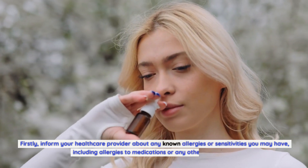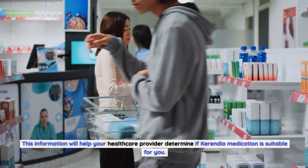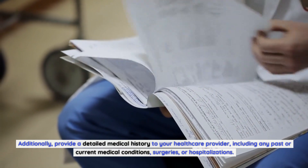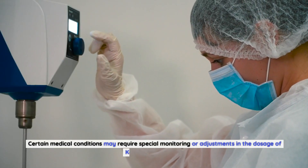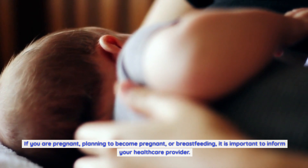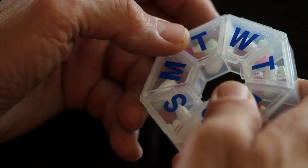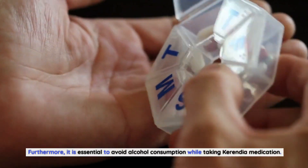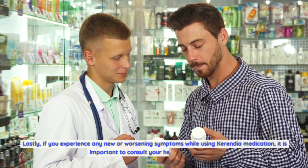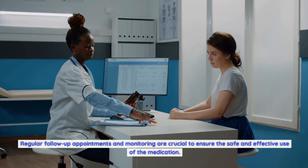Firstly, inform your healthcare provider about any known allergies or sensitivities, including allergies to medications or other substances. Additionally, provide a detailed medical history including any past or current medical conditions, surgeries, or hospitalizations. Certain medical conditions may require special monitoring or dosage adjustments. If you are pregnant, planning to become pregnant, or breastfeeding, inform your healthcare provider, as the use of Carindia during pregnancy or breastfeeding should be carefully weighed for risks and benefits. It is also essential to avoid alcohol consumption while taking Carindia, as alcohol can interfere with the medication's effectiveness and increase the risk of side effects. If you experience any new or worsening symptoms, consult your healthcare provider promptly. Regular follow-up appointments and monitoring are crucial.